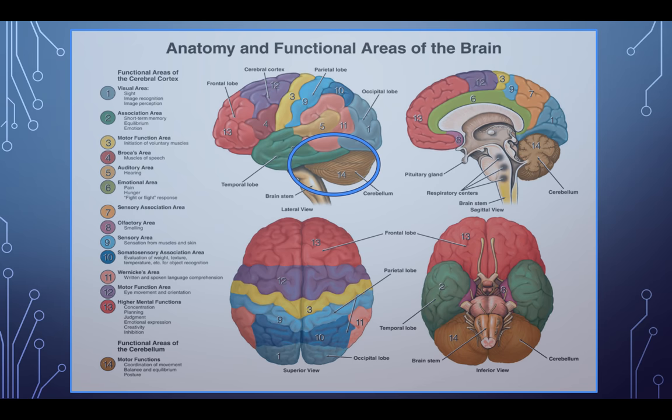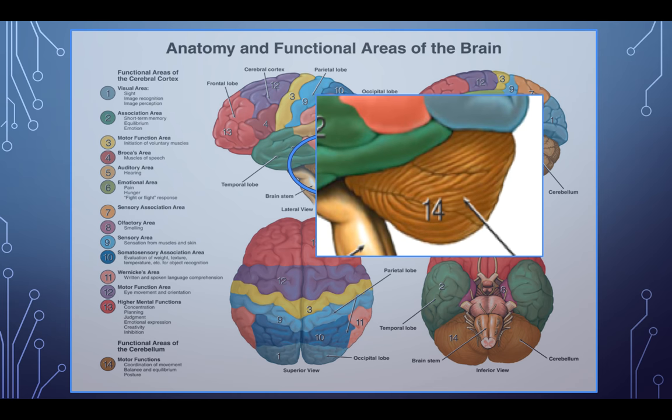The cerebellum. This is a great image — the anatomy and functional areas of the brain. We're going to do a little bit of the cortex this week too, but I don't want to touch on it too much because Dr. Klein is doing that in her class. Here we have the cerebellum, and if we zoom in, you see that it sits right behind the occipital lobe and part of the temporal lobe.